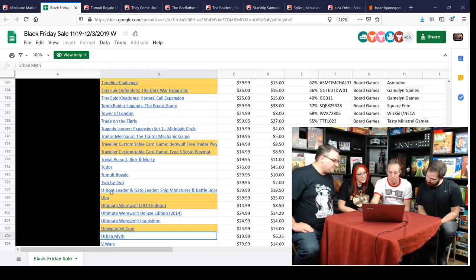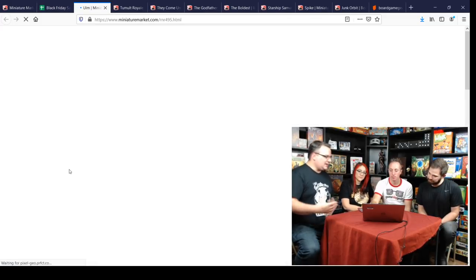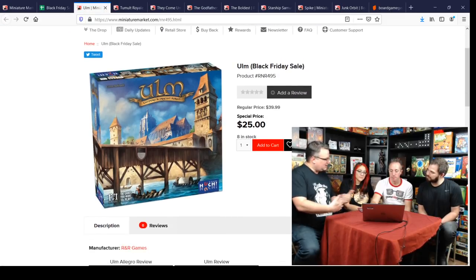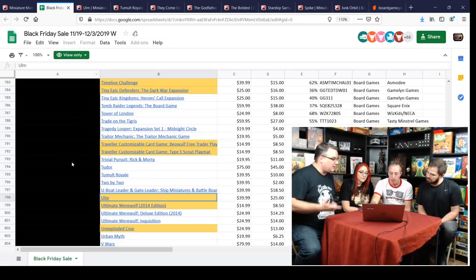Ulm — another underrated Euro. Very interesting action selection mechanic where there's a grid and you're pushing it and whatever gets knocked off affects your actions. Only eight in stock. Another R&R game and a good price if you like Euros.